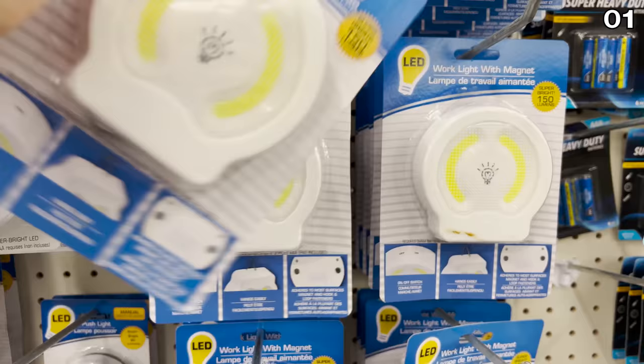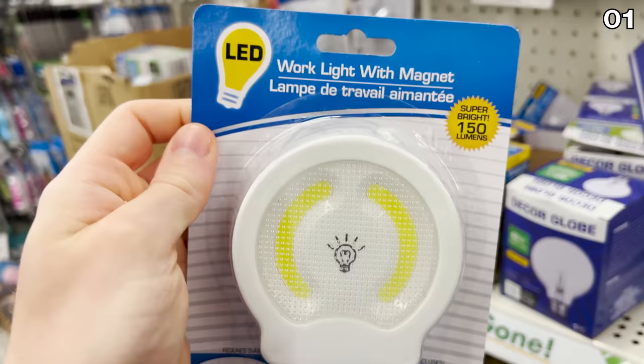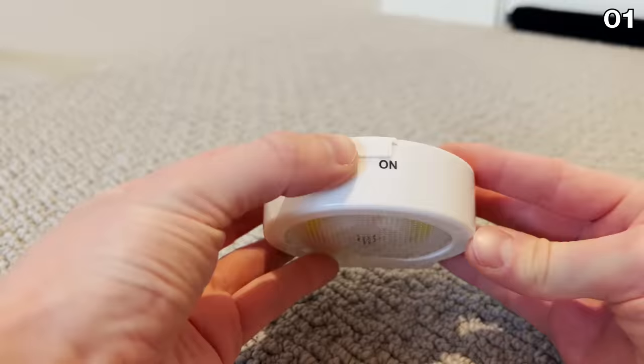If you have a shed, a work area, a pool house, or some understair area that needs some illumination, this work light with magnet is a great grab, considering it's also $1.25. It could serve you well during a power outage. I brought it home to give it a try — it is very bright.